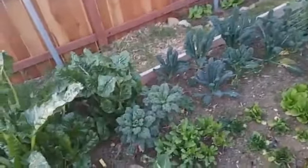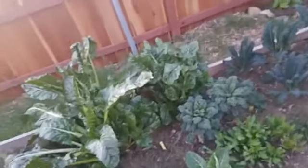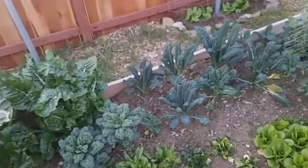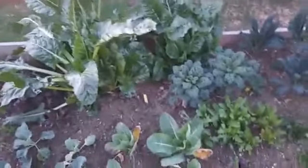Over here is dinosaur kale. Now I get a chance to start harvesting some of this, so I'm really going to change my meal plan and eat what's in my garden - maybe just eat only that for 30 days. What do you all think? I don't know, I may do that or may not.